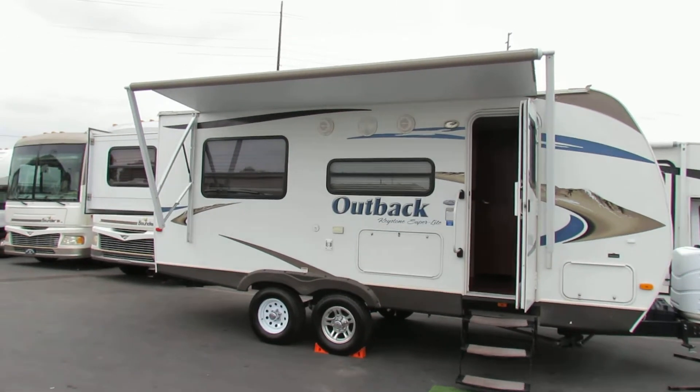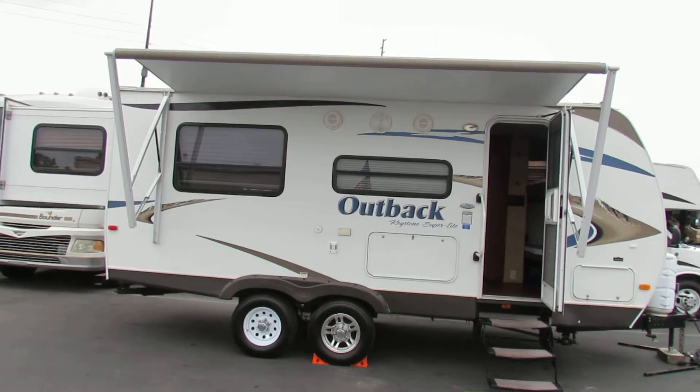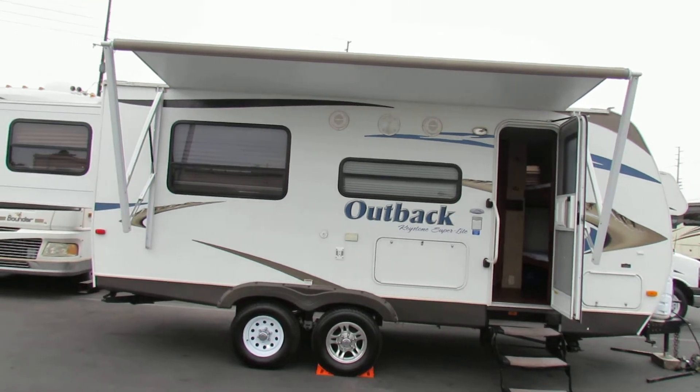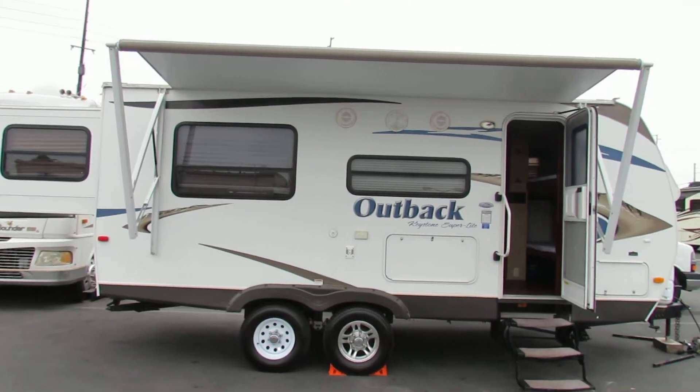I'll tell you, you can get some friends in here and tow this behind a small pickup truck — just about anything. When you need something that sleeps a lot of people for very little money, this is the way to go.